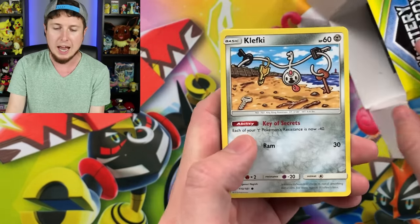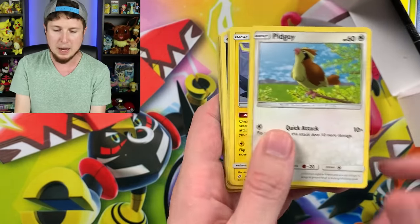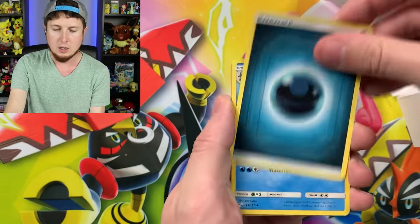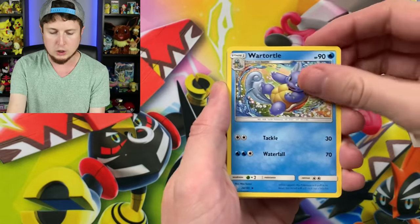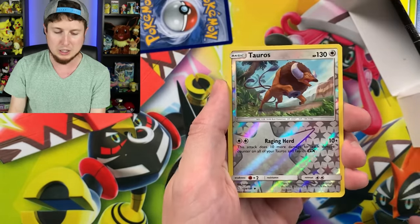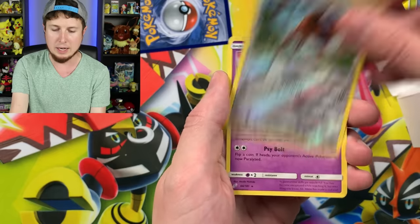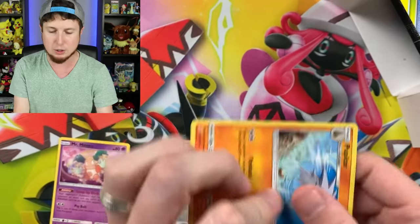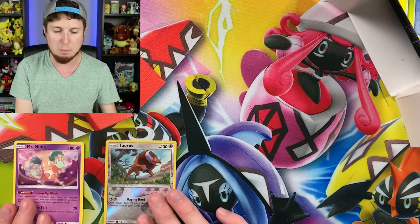Starting off with a Clefairy. Pidgey, Emolga, Magikarp, Exeggcute, Energy, Wartortle, Pupitar, Pokémon Communication, Reverse Holo Tauros, and then a Mr. Mime — like the breakout star of Detective Pikachu. The code card for that booster pack. Next one is a Lost Thunder.